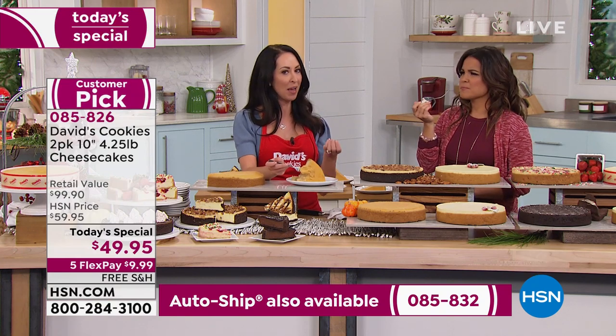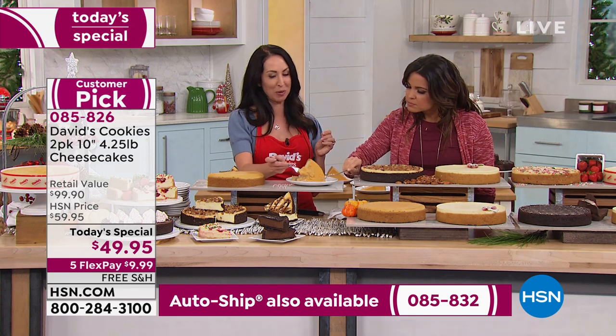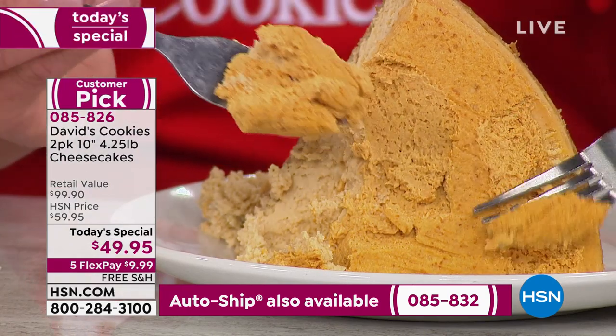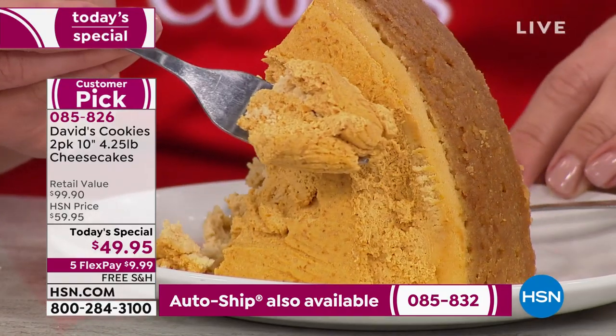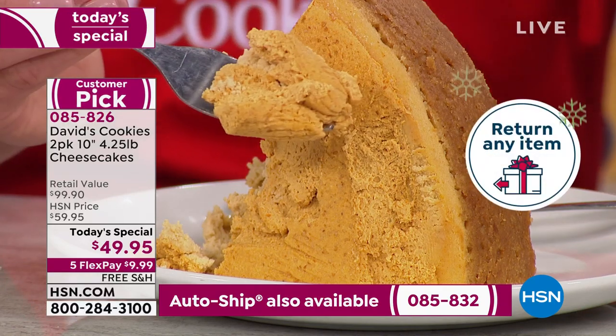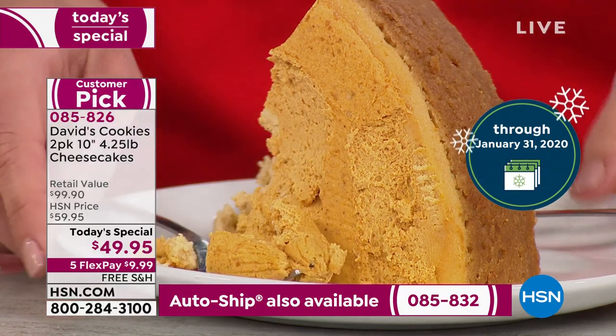Our bakers at David's really know what they're doing — we've been perfecting it since the 70s. Those of you who understand the difference in quality ingredients: it's pure pumpkin, that's why it tastes the way it does. It's pure cream cheese — that's why it tastes so good. The fresh eggs just give it that perfect consistency.